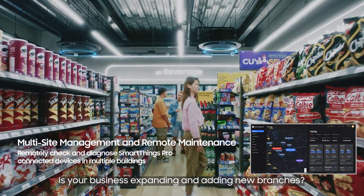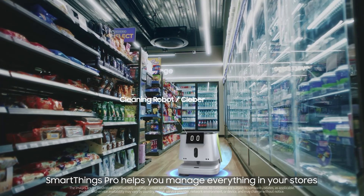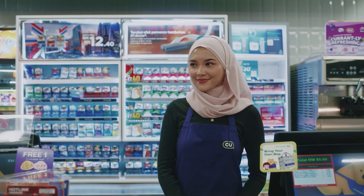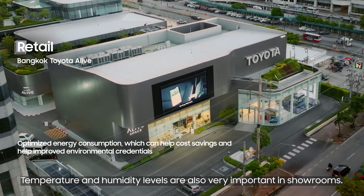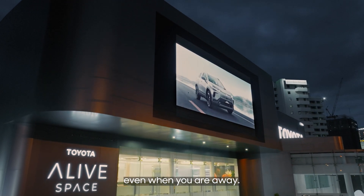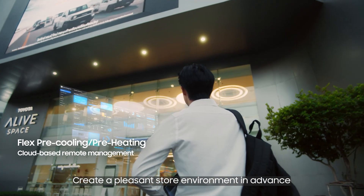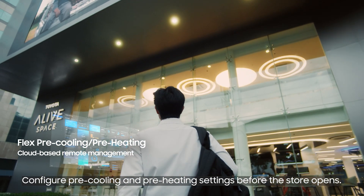Is your business expanding and adding new branches? SmartThings Pro helps you manage everything in your stores. Temperature and humidity levels are also very important in showrooms. With SmartThings Pro, you can easily check on your store's energy consumption and device statuses, even when you are away. Create a pleasant store environment in advance by configuring pre-cooling and pre-heating settings before the store opens.